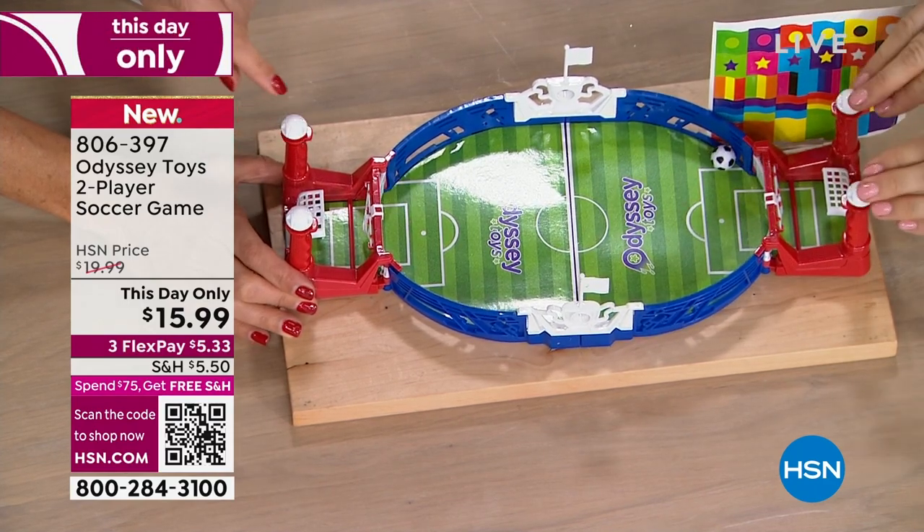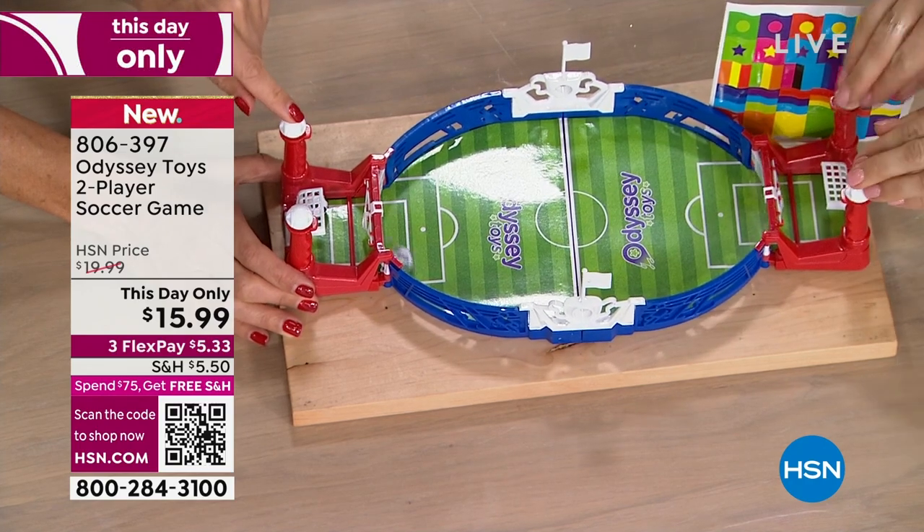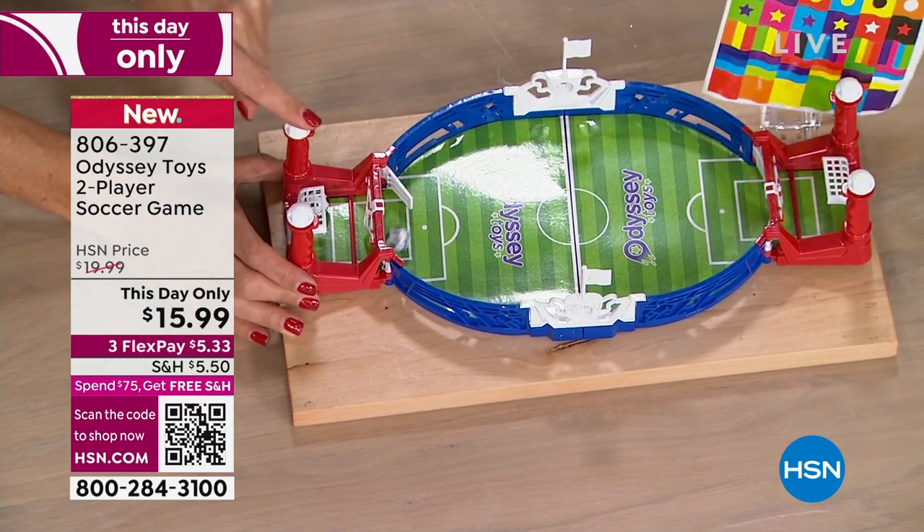There's no batteries. You get it home, you take it out of the box and you're ready to play. It comes with these stickers so you can decorate your court.